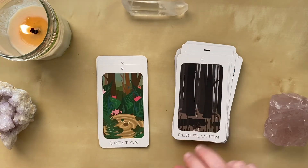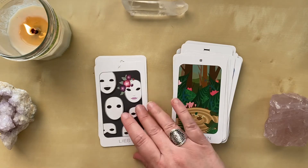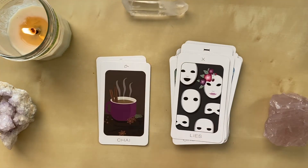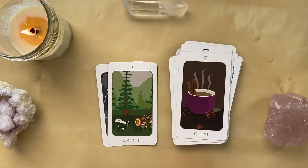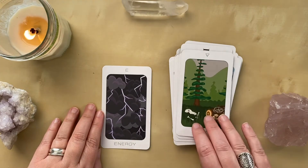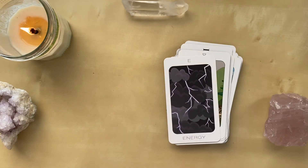Destruction. Creation. Lies. Chi. Earth. And Energy.